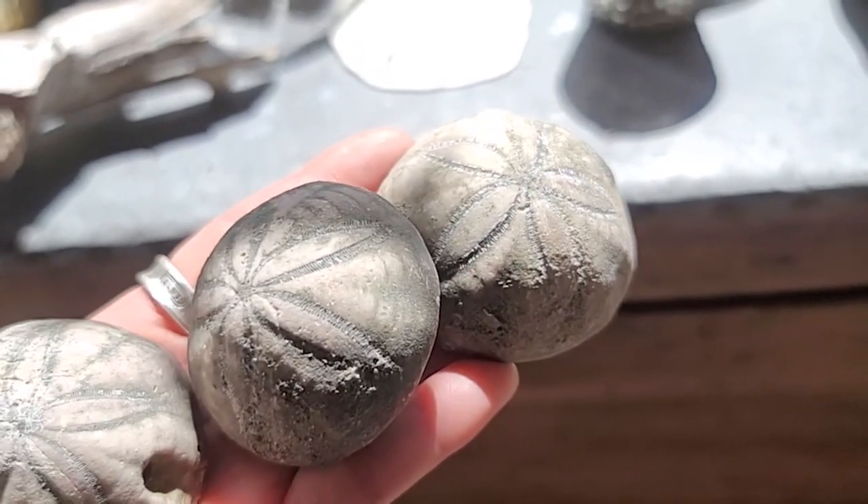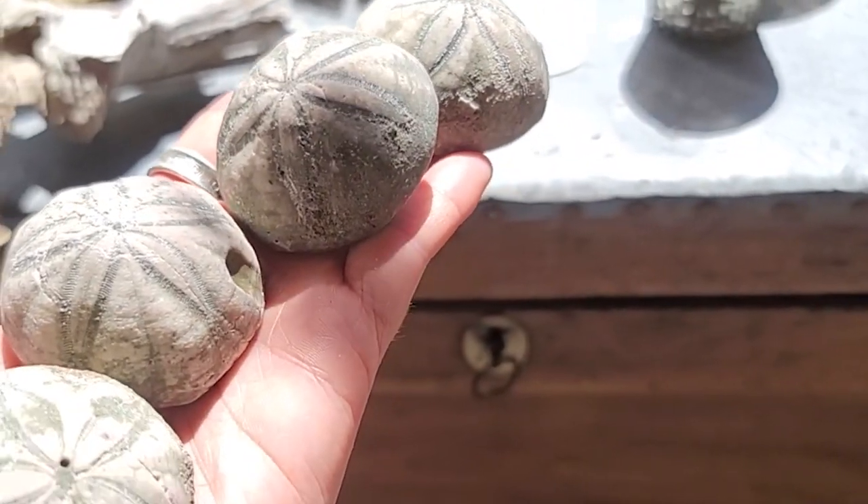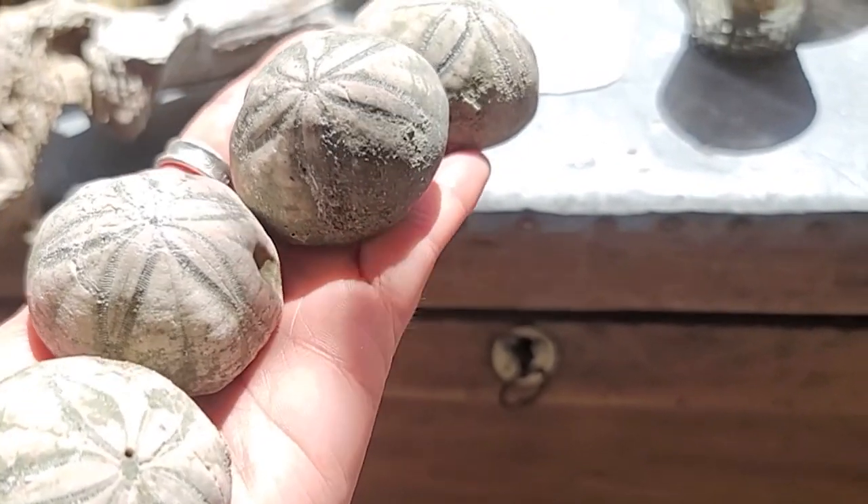These fossils are still washing up today and people are still having fun finding them. Thank you so much Sabrina for sending these in and sharing them with everyone — it must have been amazing to find these in person.